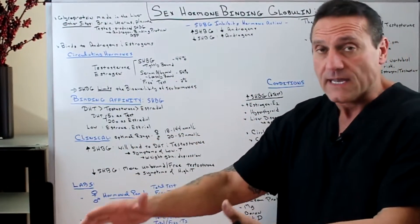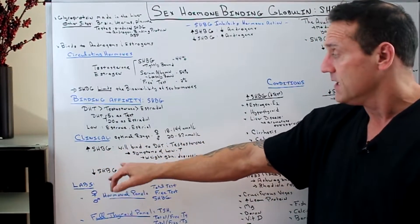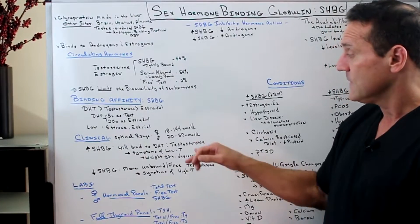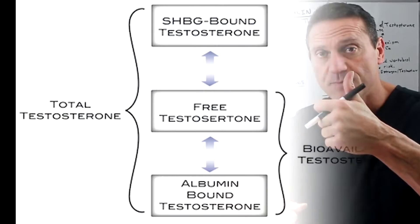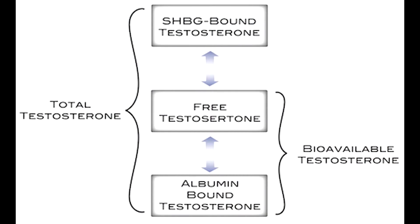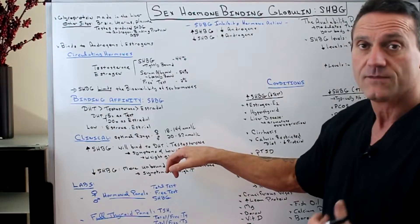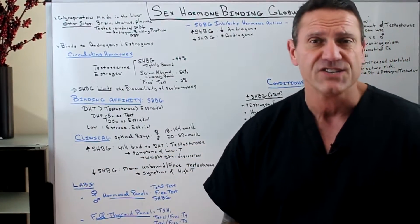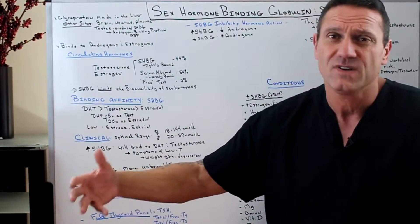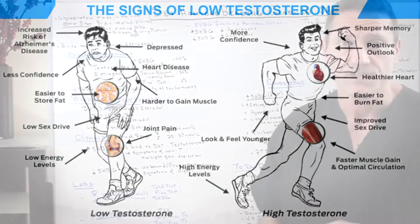If you have high levels of sex hormone binding globulin, it will bind to DHT and testosterone and not let them off the bus. So you're going to have symptoms of low testosterone. For males: weight gain, depression, low libido, no motivation. And then what's also going to happen is you'll flip to symptoms of high estrogens, which you don't want either.